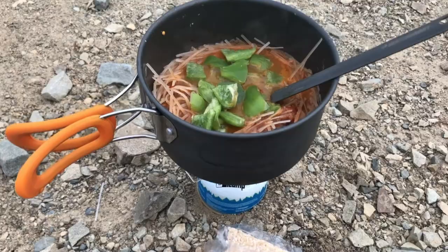I always carried two BIC Mini lighters — one inside my cook pot and a backup in a Ziploc with all my first aid stuff in case the other got wet. I'd still do that in the future. It's always good to have a backup, especially if you're hiking alone.